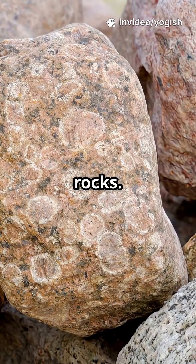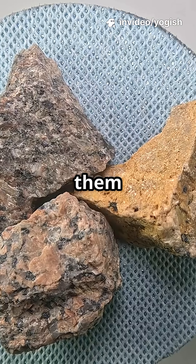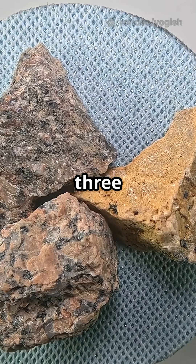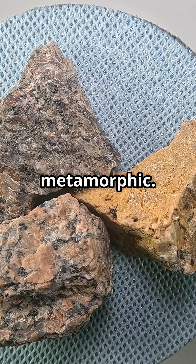This is why you need to know your rocks, because every stone tells a story. Let's decode them together. There are three main types of rocks on our planet: igneous, sedimentary, and metamorphic.